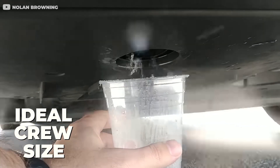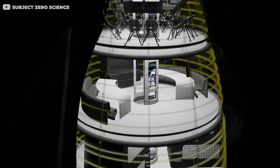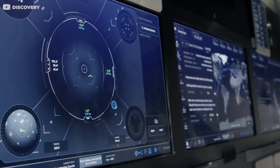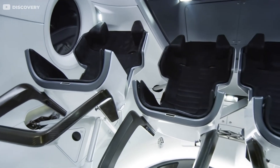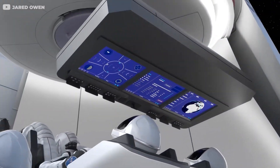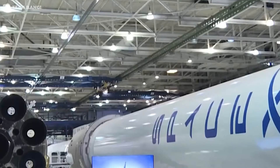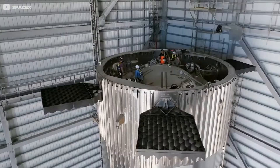Determining the ideal crew size is a delicate balancing act. Each additional crew member increases the demand for resources, while the crew's mental health and well-being are crucial factors to consider for long-duration missions. Most experts agree that a crew of 10 is the sweet spot for a Starship mission to Mars. The SpaceX Starship isn't just an ambitious project — it's a testament to human ingenuity and our unyielding desire to explore the cosmos. As we stand on the cusp of a new era in space travel, the prospect of life aboard the Starship is a tangible, exciting reality that's just around the corner.